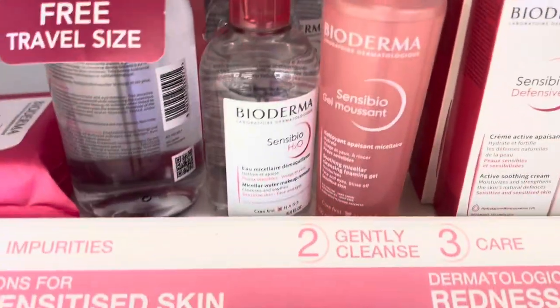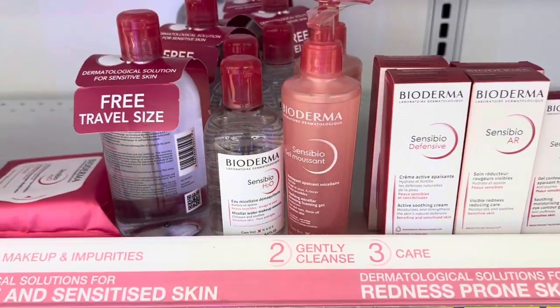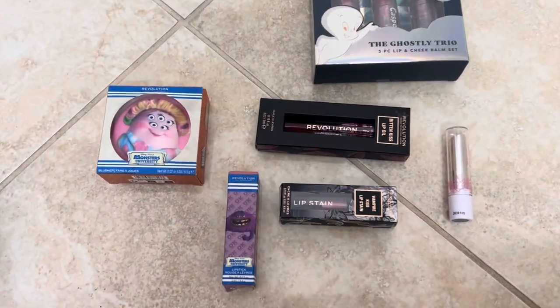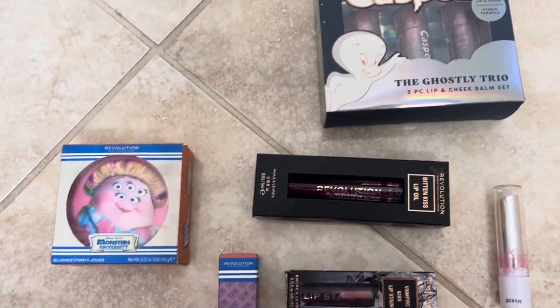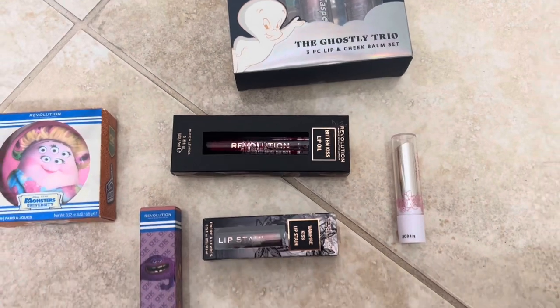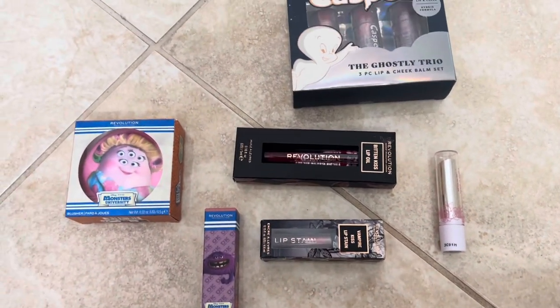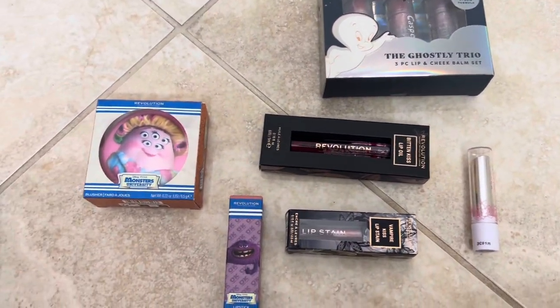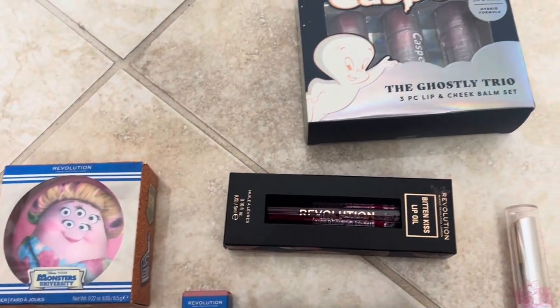By far the best makeup removers are by Derma. Okay guys, I'm finally home and here are all the products I got from Walgreens. I will be releasing shorts reviewing each one of these products in the coming days, so make sure to stay tuned.